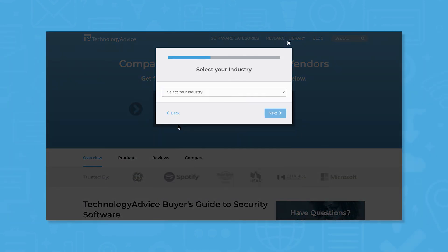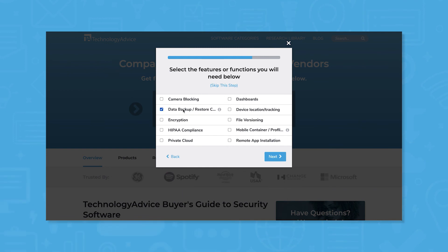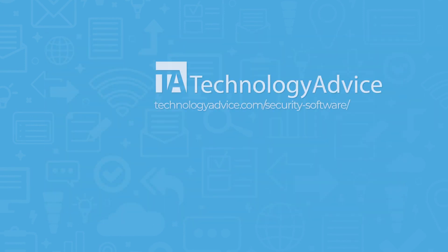Still not sure 1Password is right for you? Use our product selection tool at TechnologyAdvice.com to get a free shortlist of security software recommendations. Click the button on the left to get started.